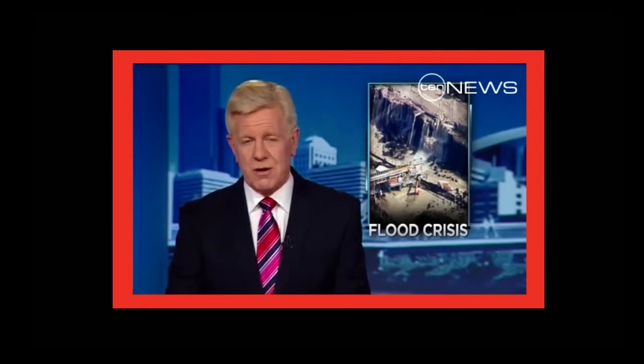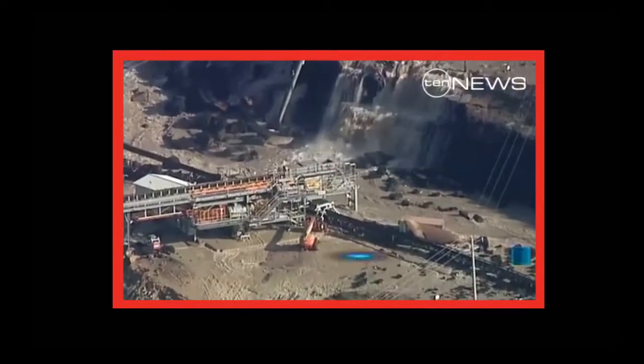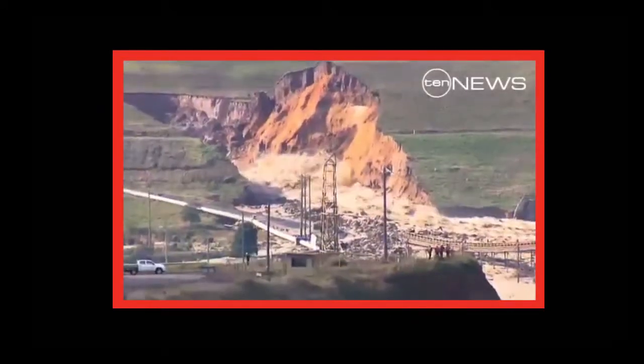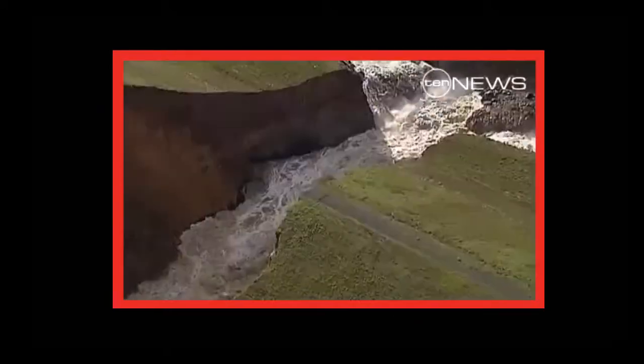The first fears tonight that the state's power supplies could be under threat after the Morwell River broke its banks, sending floodwaters rushing into the Yallourn open-cut mine. What was supposed to be a trickle turned into a torrent — a diverted section of the Morwell River bursting its banks and sending water gushing through a tunnel.